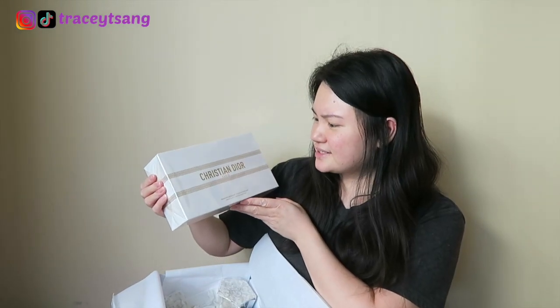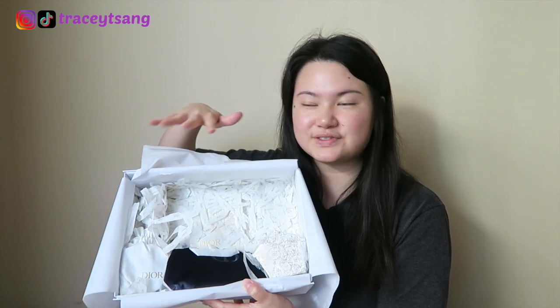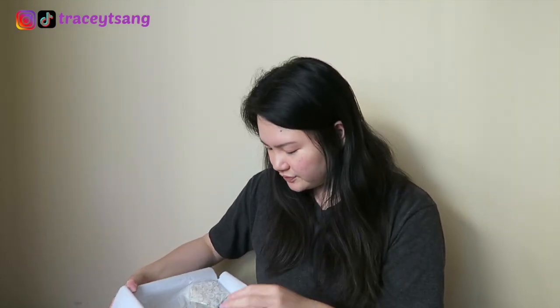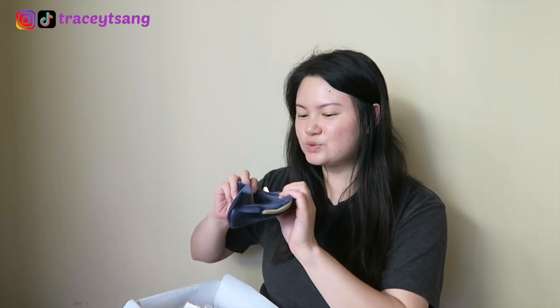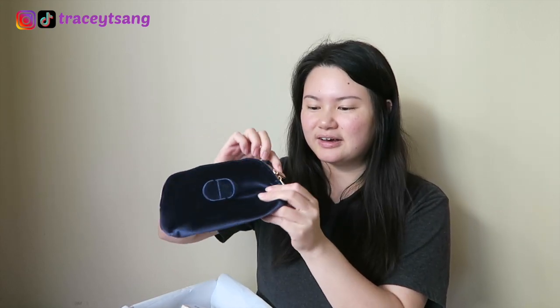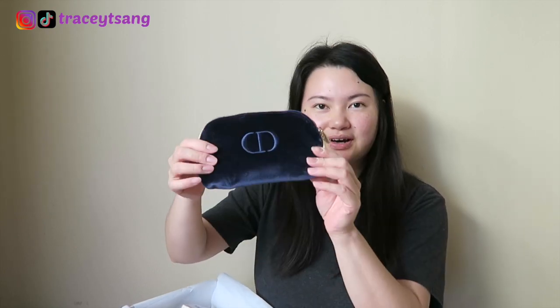Oh my gosh, I didn't expect it to be so heavy — it does have some really good weight to it. The rest of everything in here are just free gifts. So let's start with the free gifts first. This one I think is like a makeup bag — oh, it's so soft and velvety, and it's a really pretty color too.